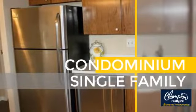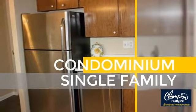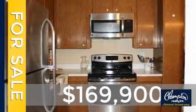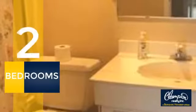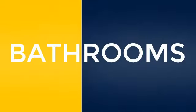This condominium is a great choice for those who want the privacy and easy maintenance of condo living. Currently listed at just under $170,000, this property was built in the early 70s and features over 1,200 square feet of space. Inside you'll find two bedrooms, so you always have a private space to come home to, as well as two full bathrooms.